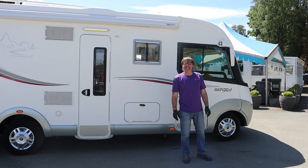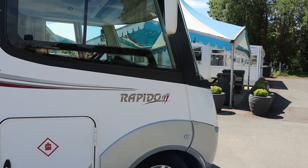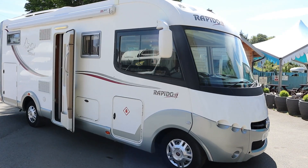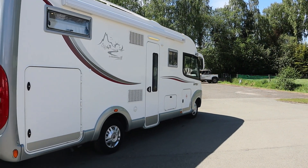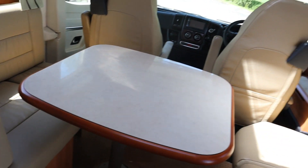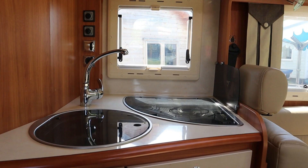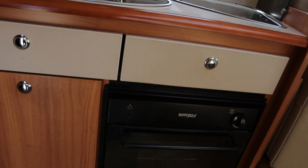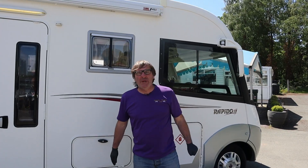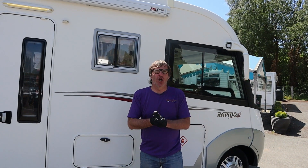Rapido 983DF Motorhome. It's a 4-berth A-Class Motorhome, just under 7 metres long and weighing at 3,500kg.